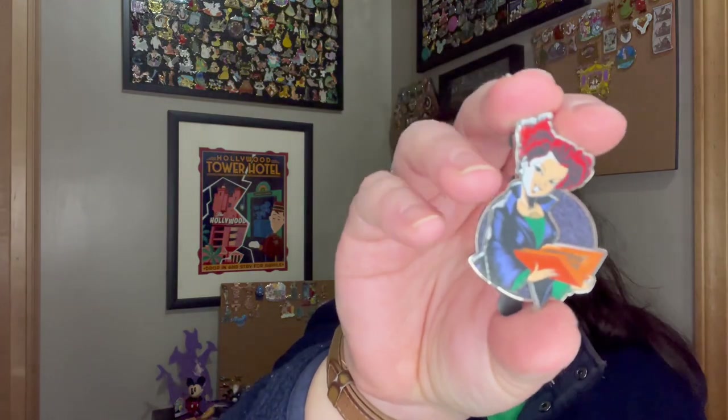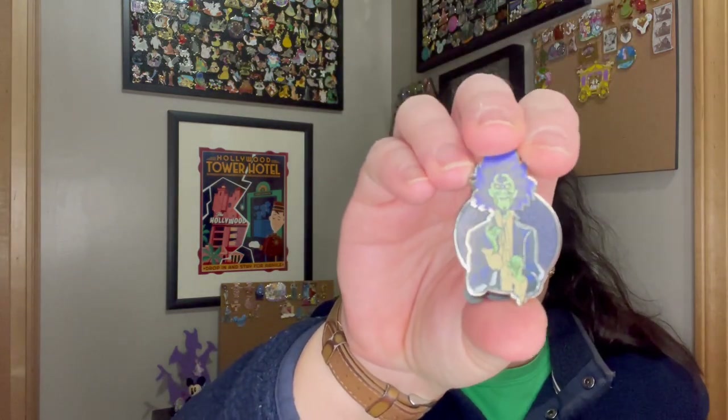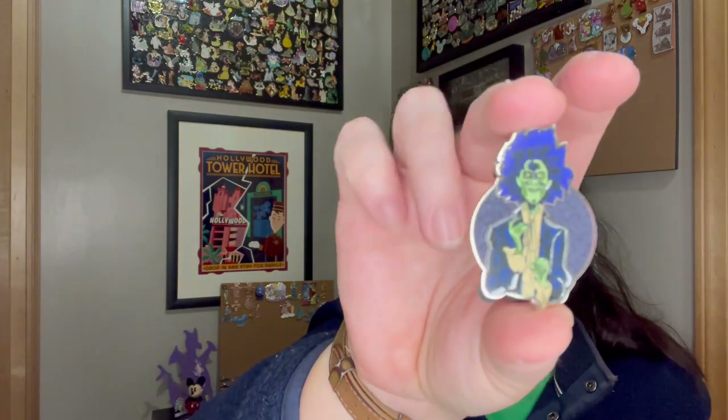Let me open these real quick — the last ones. These Hocus Pocus ones were again like $4 or $5. We got cute Winifred and we got Billy Butcherson. Very cute. They're almost like screen printed — they kind of have a weird texture to them. These will make some awesome traders.